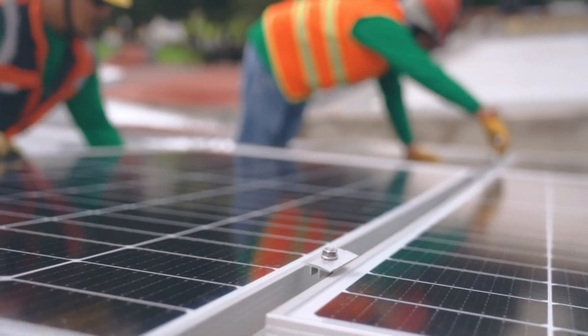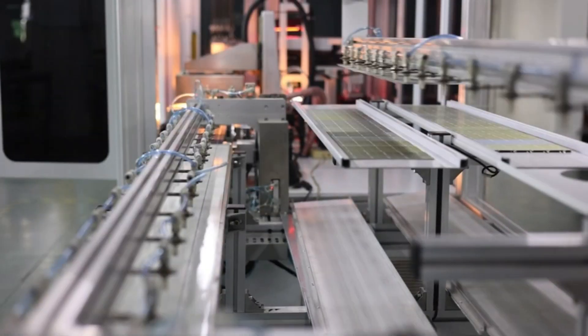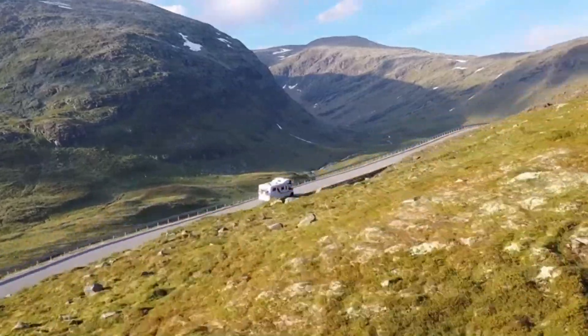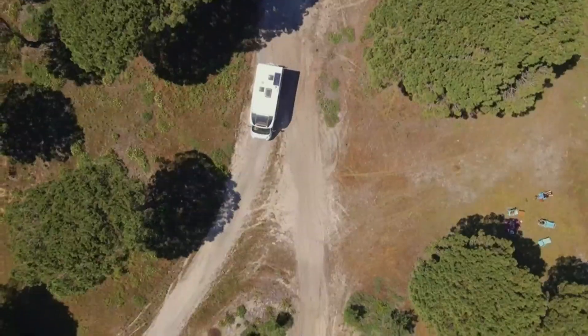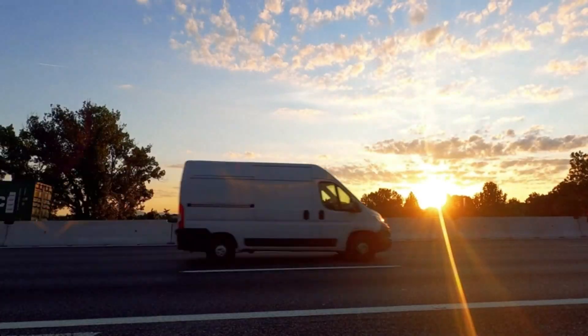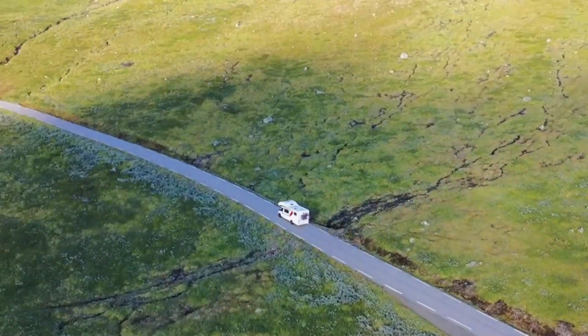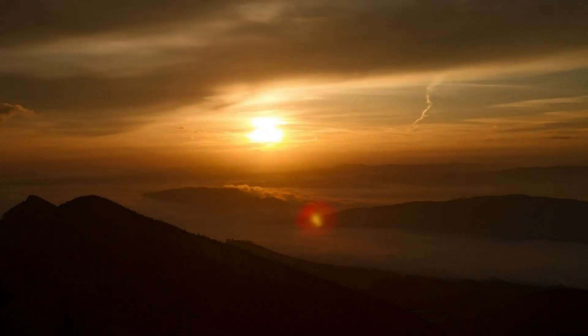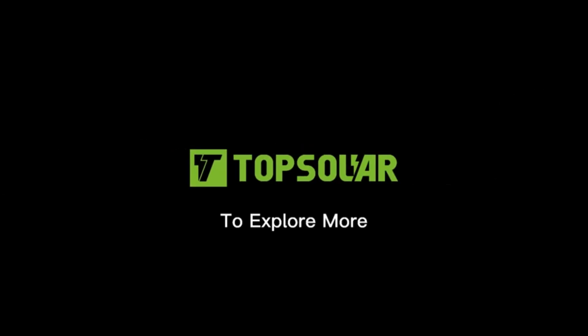Whether you need to power your RV, cabin, home, boat, caravan, or any off-grid system, the TopSolar Solar Panel Kit 100W 12V monocrystalline off-grid system is your go-to solution. Embrace renewable energy and enjoy the benefits of a reliable and efficient power source for your remote power needs. The original price was $99.99 and is now on a 10% discount down to $89.99.